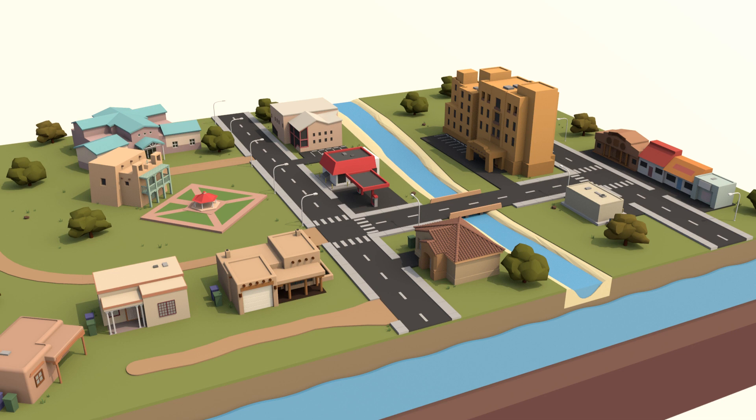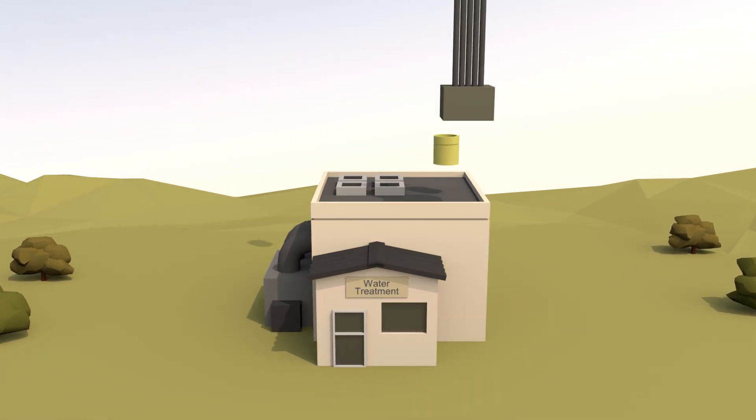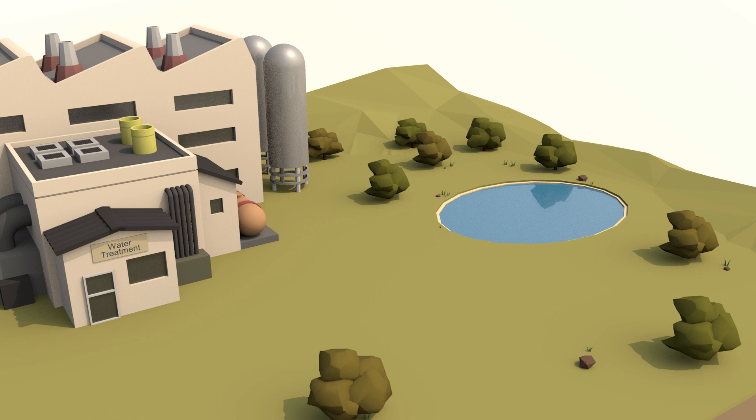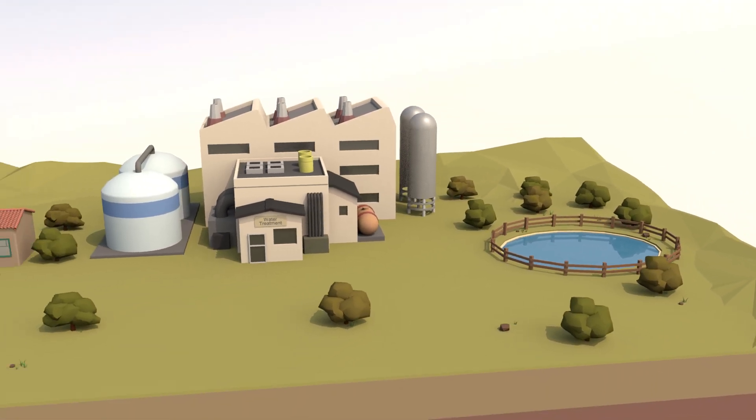So why focus on source water protection if there are other layers of protection? The process of treating water becomes more and more costly the dirtier the source water is to begin with. Protecting a community's water at the source not only ensures better quality, but also reduces the cost of getting that water from its source to your faucet.